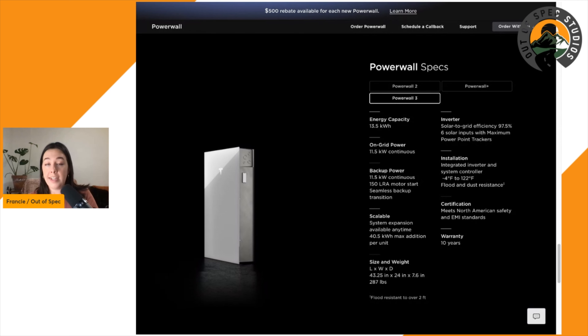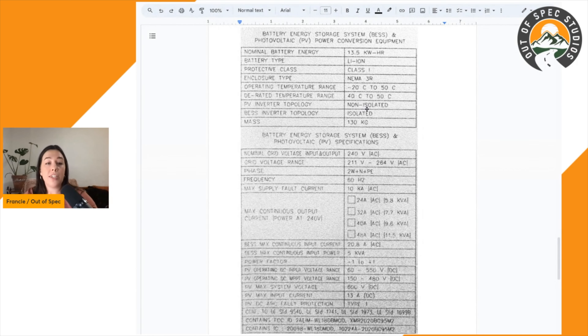The Powerwall 3 has only a DC coupled configuration. Tesla has gone back and forth between AC and DC coupled configurations, and now the Powerwall 3 is DC only. This definitely points to this option not being designed for retrofitting, which is different from the Powerwall 2 that can do retrofitting. The Powerwall 3 has a solar-plus-storage option, and Tesla is also launching a solar inverter separately. We were able to gather a lot from this new data spec sheet.